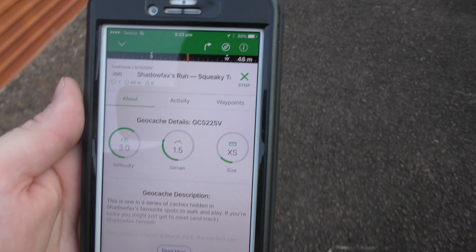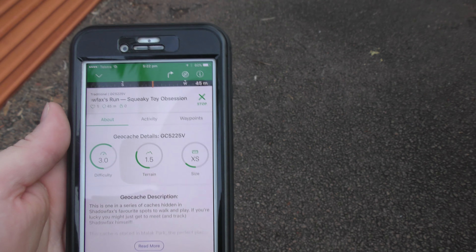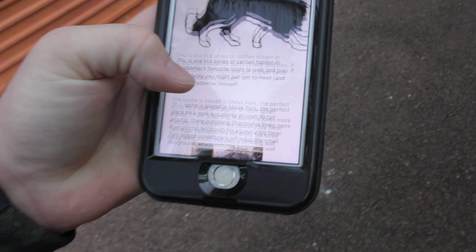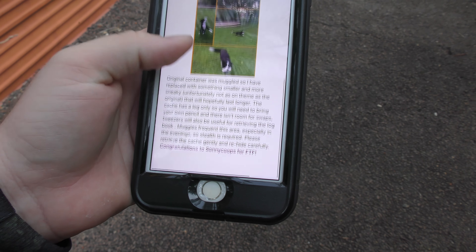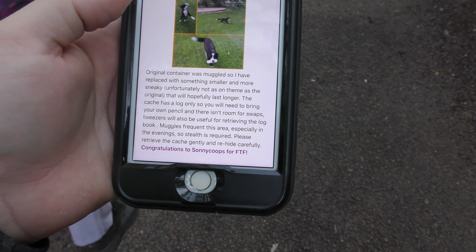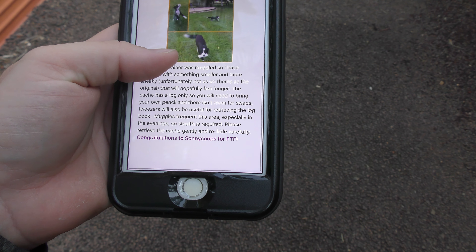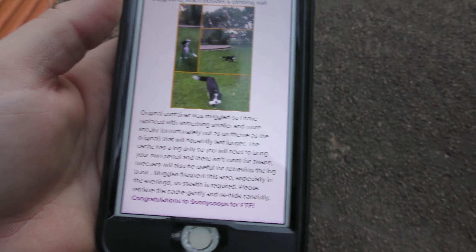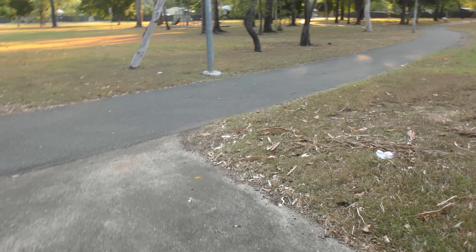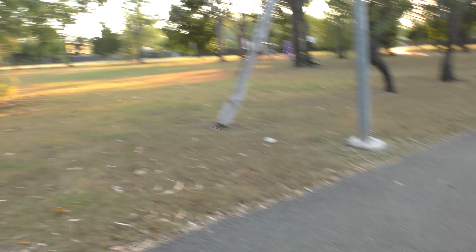Alright, we're at another one which is Shadowfax's Run again, like the last one, except this is the 'Squeaky Toy Obsession' cache. This one hasn't been found for a while, so let's see if we can find anything. Oh my god, is that Shadowfax? No, that's not Shadowfax — Shadowfax is black. That's black and white with a fluffy tail.